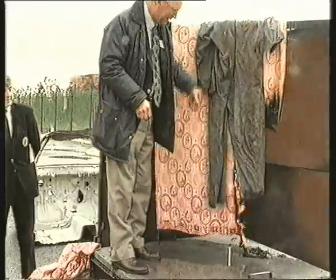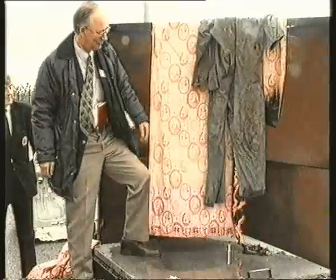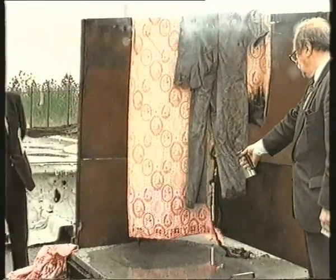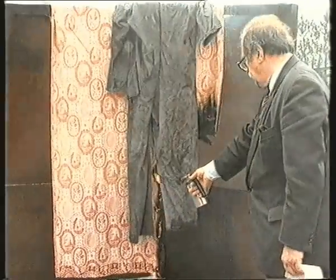To further test the retardant qualities of Fire Shield, these old overalls were thrown into the burning curtain and subjected to an external fire source. Once again, only half of the surface area has been treated, and the results are plain to see.